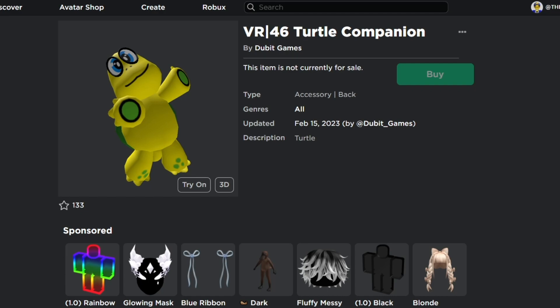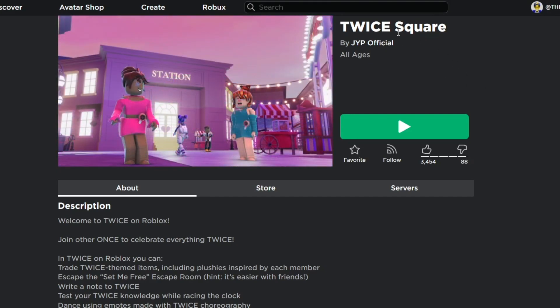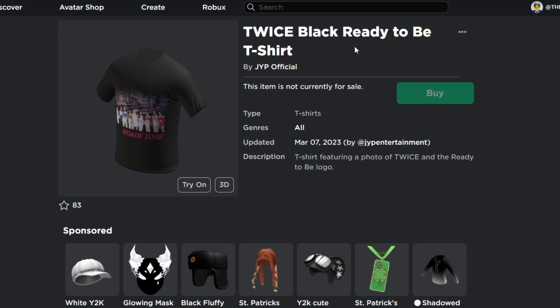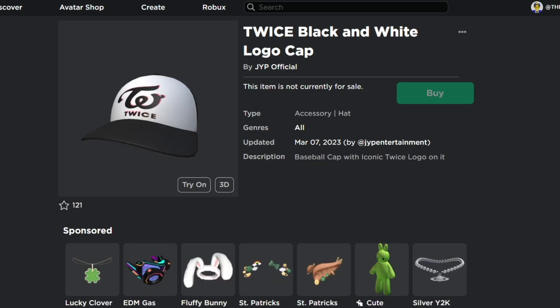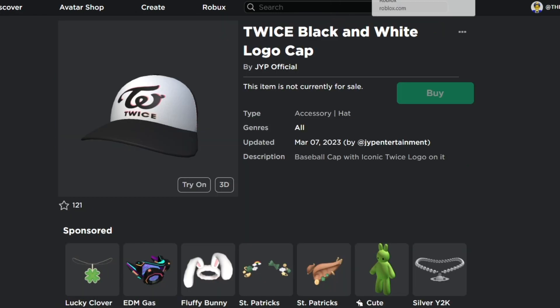Next, head to the experience 'Twice Square' by JYP Official. All ages are going to be able to get these two free items: the Twice Black and White Logo Cape, together with the Twice 'Ready to Be' T-Shirt by JYP Official. All these are free items you can get on Roblox without using any Robux.